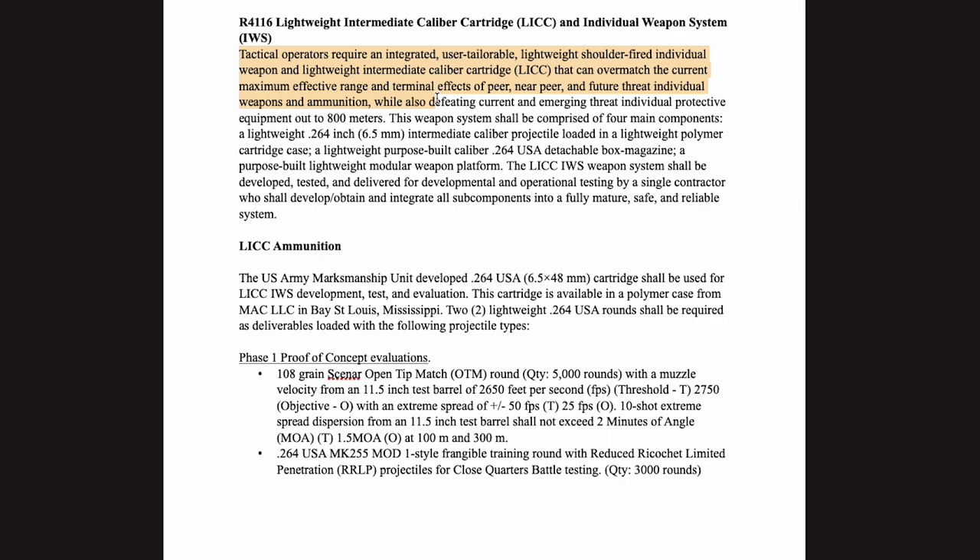This weapon system shall be comprised of four main components: a lightweight .264-inch or 6.5mm intermediate caliber projectile loaded in a lightweight polymer case, a lightweight purpose-built caliber .264 USA detachable box magazine, and a purpose-built lightweight modular weapon platform. The LICC IWS weapon system shall be developed, tested, and delivered for developmental and operational testing by a single contractor who shall develop, obtain, and integrate all sub-components into a fully mature, safe, and reliable system.